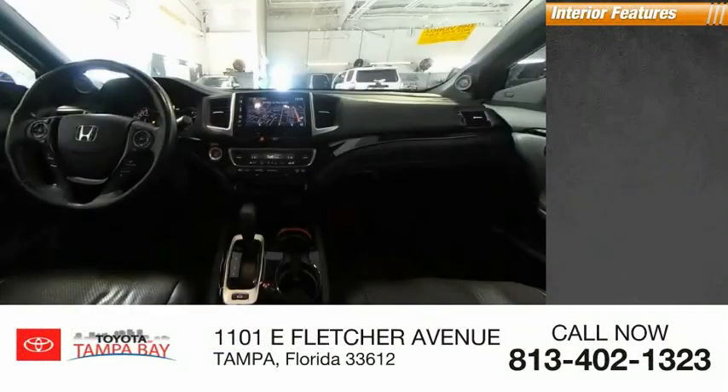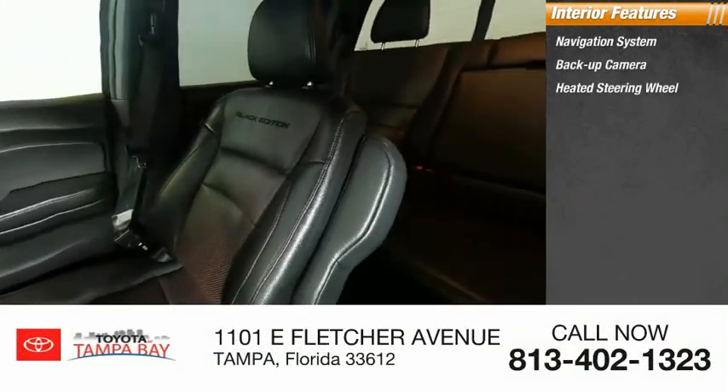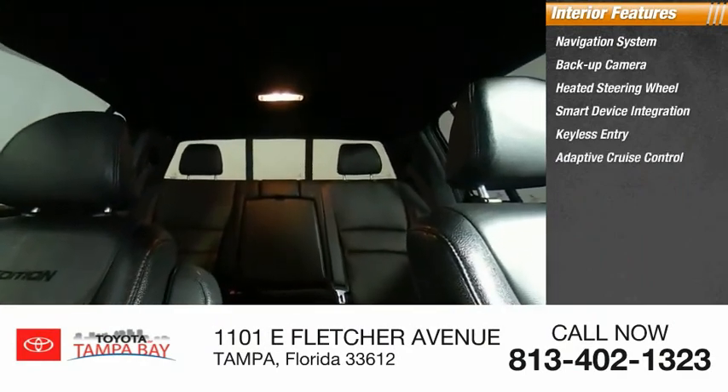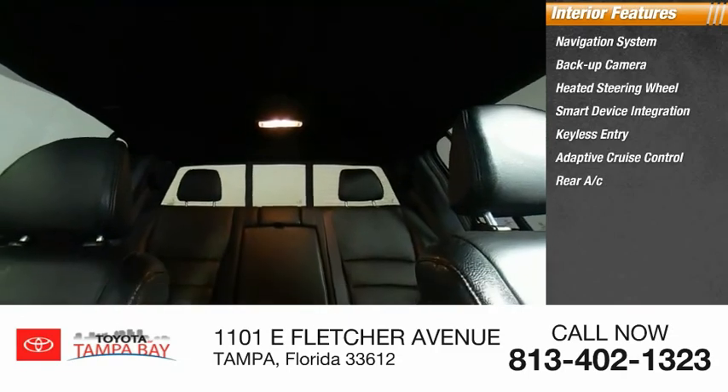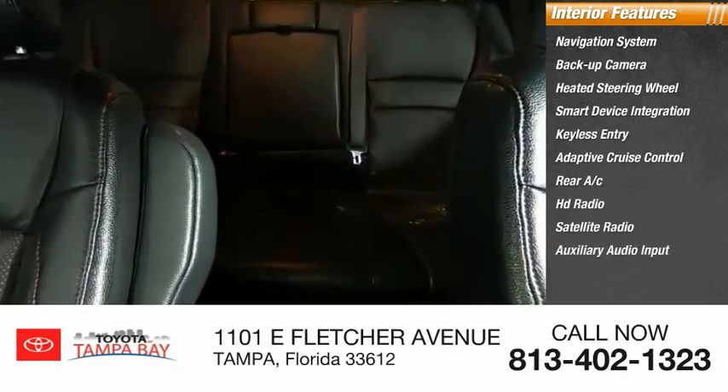Inside you'll find navigation system, backup camera, heated steering wheel, smart device integration, keyless entry, adaptive cruise control, rear AC, HD radio, satellite radio, auxiliary audio input.